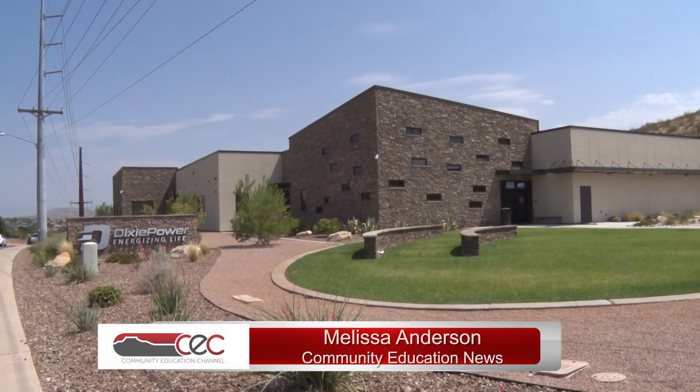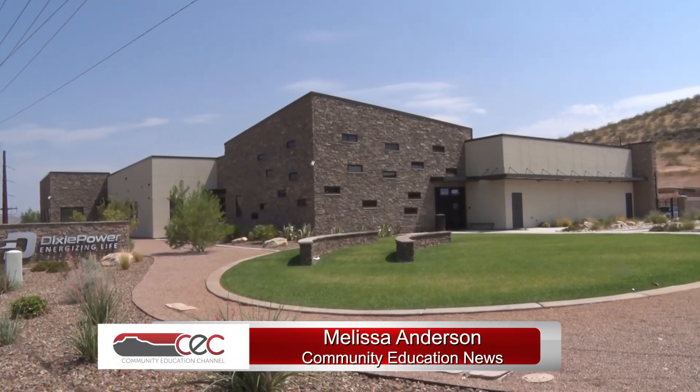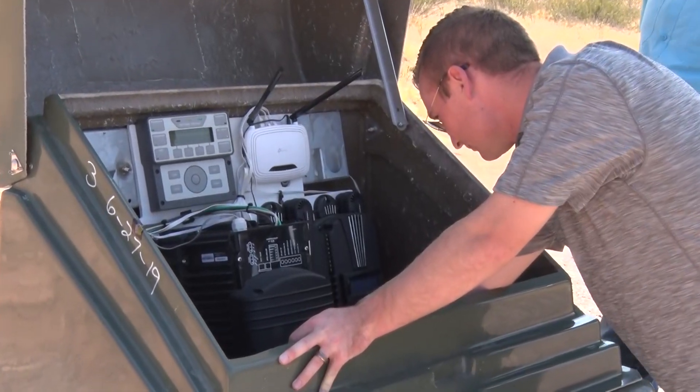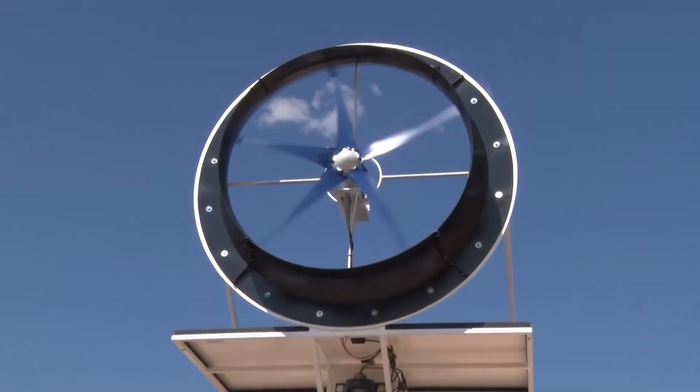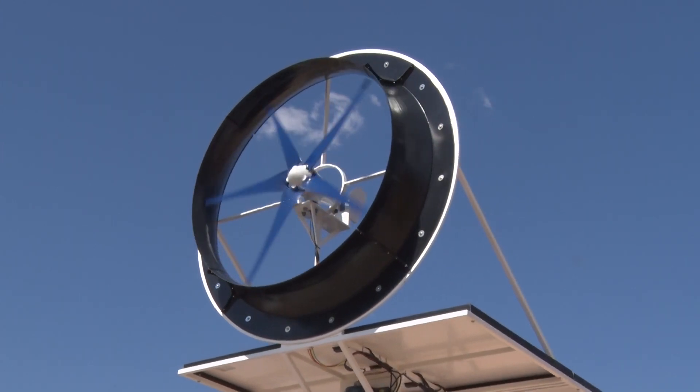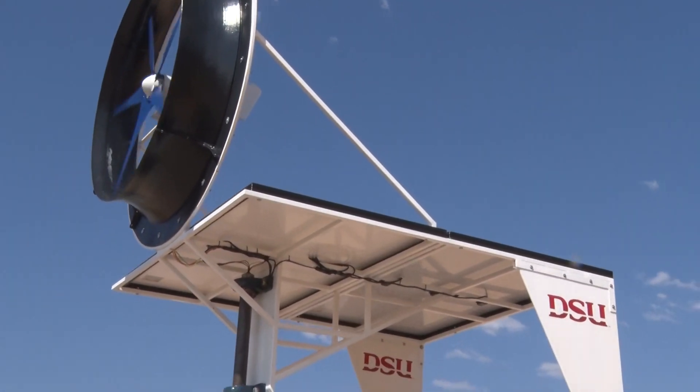Connected to Dixie Power's grid on the south side of St. George, the solar wind turbine acts as a generator by using mother nature to produce electricity. It was designed to combine wind and the sun to make energy in places where there is no power available.